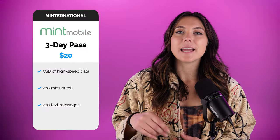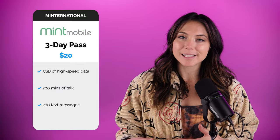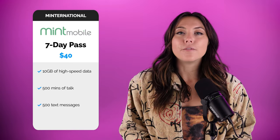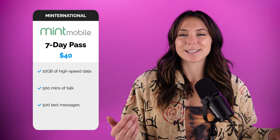The second option is a $20 three-day pass, which gives you three gigabytes of data, 200 talking minutes, and 200 texts. And the last option, which is the most expensive but probably the one best suited for heavy data users, is the $40 seven-day pass with 10 gigabytes, 500 texts, and 500 talking minutes.